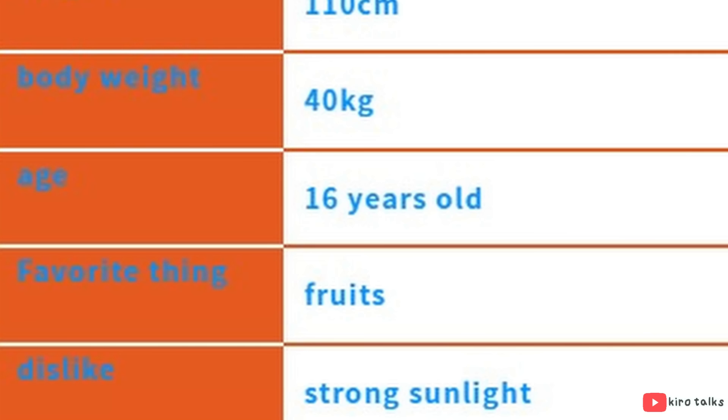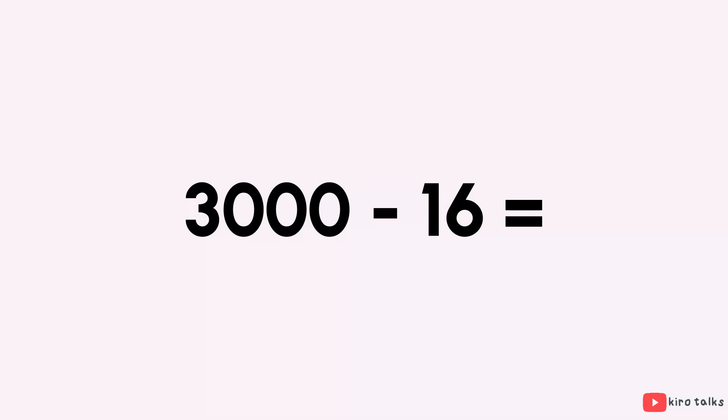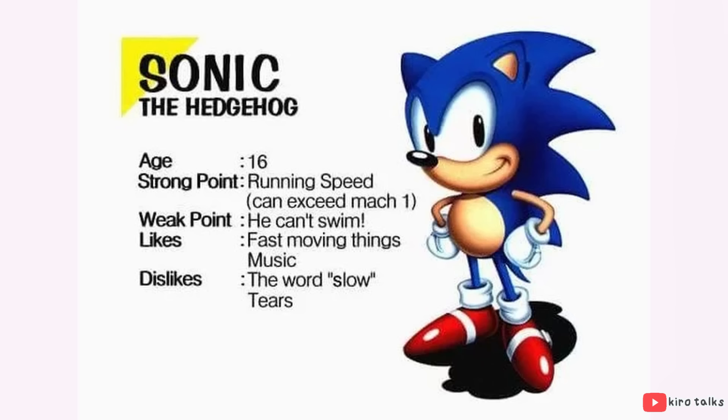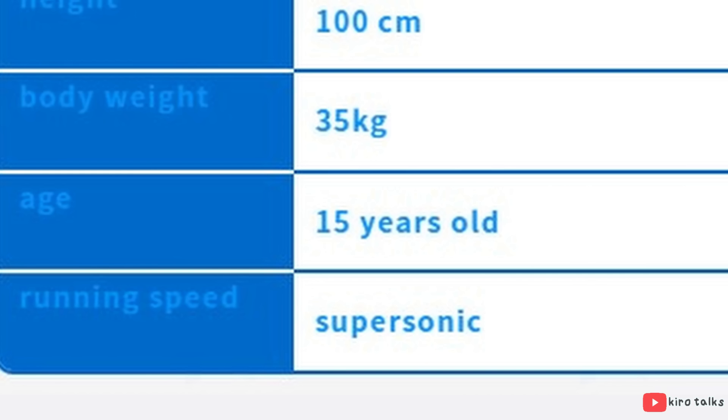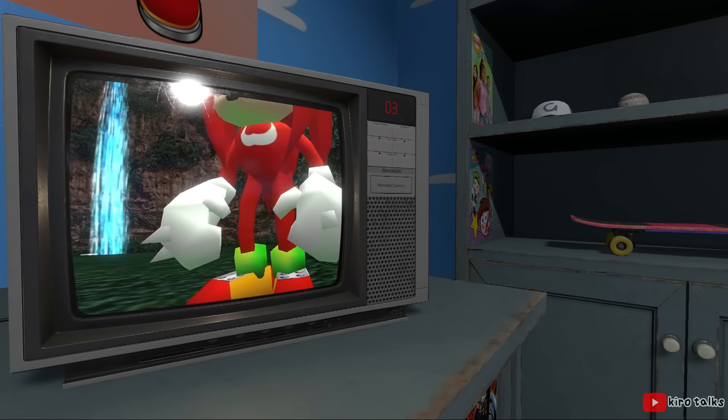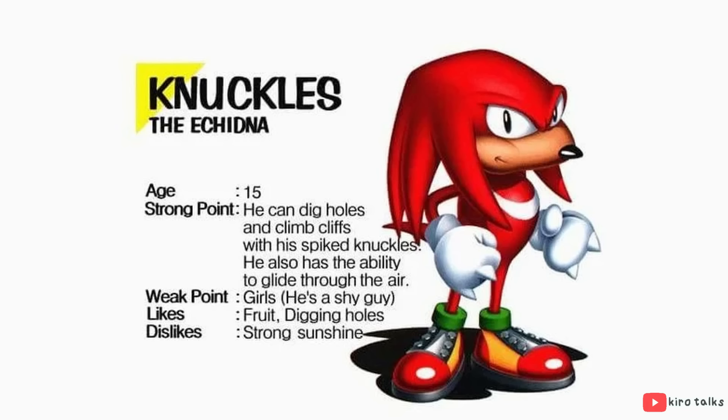Originally Knuckles was only 15, if we look at his character profile from Sonic Jam. This is really weird because in these profiles, Sonic is listed as 16, but later his age would be changed to 15, meaning Knuckles and Sonic switched ages for some reason. Knuckles is meant to be the tougher, cooler one, so making him older makes sense, but it also makes him being an idiot slightly less forgivable.